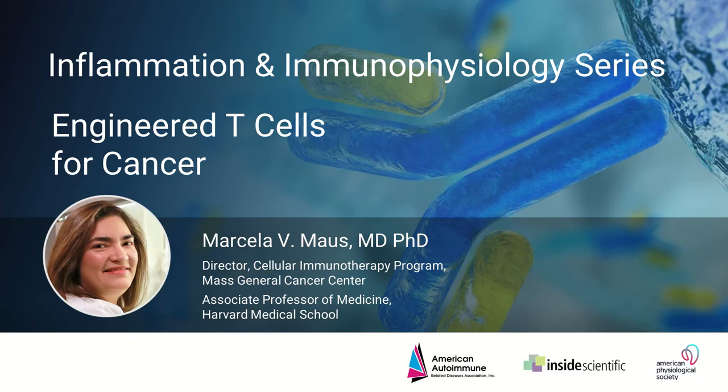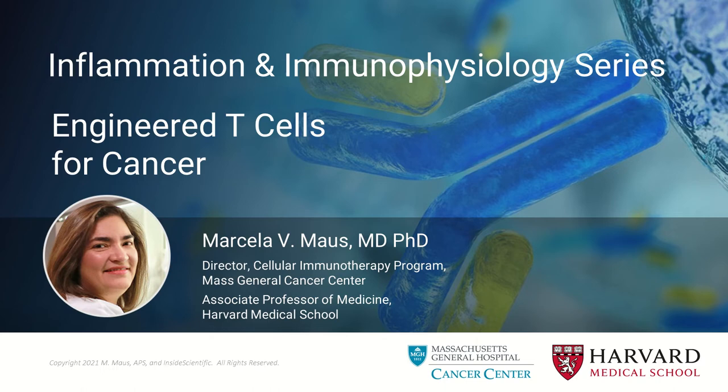This webinar is titled Engineered T-Cells for Cancer, and will feature Dr. Marcella Maus, who is Director of the Cellular Immunotherapy Program at Mass General Cancer Center, and Associate Professor of Medicine at Harvard Medical School. In her presentation, Dr. Maus will discuss the components and technologies used in making a T-cell product, important considerations for efficacy, and underlying mechanisms of toxicity and resistance. This webinar was sponsored by AllZet, so a big thanks to them for supporting this event. I'm very pleased to welcome Dr. Marcella Maus.